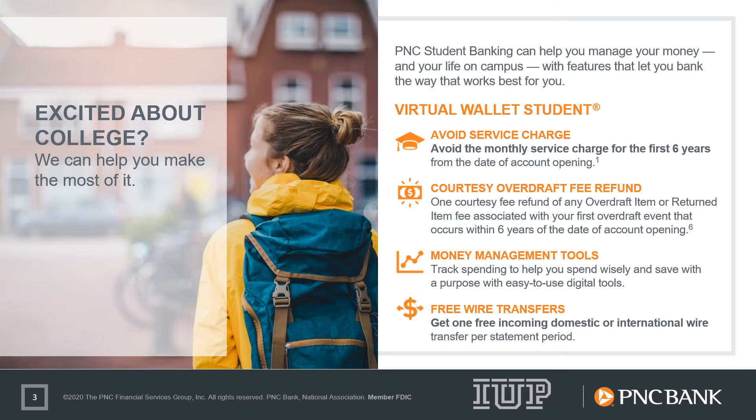With Virtual Wallet Student, you'll have no minimum balance requirements or monthly service charges for six years from the date of account opening. Some additional benefits include one automatic courtesy refund of an overdraft event and one incoming domestic or international wire transfer per statement period at no charge.